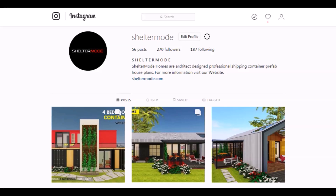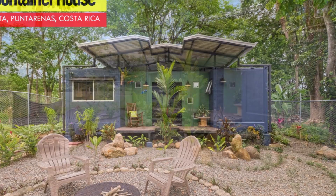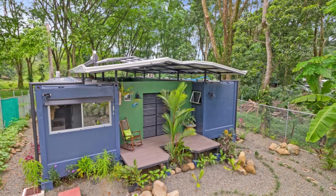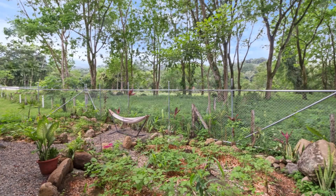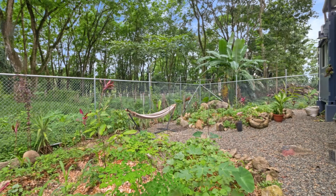Without further ado, let's get started. This brand new fully furnished two-bedroom container home is located in the heart of the beautiful Pacific coastal town of Uvita, known for its beautiful beaches, cascading waterfalls and whale watching. This unique 500 square meter property is tucked away in a quiet area and backs up to a beautiful pasture with beautiful trees, and yet all of the conveniences you need are just a few minutes away.